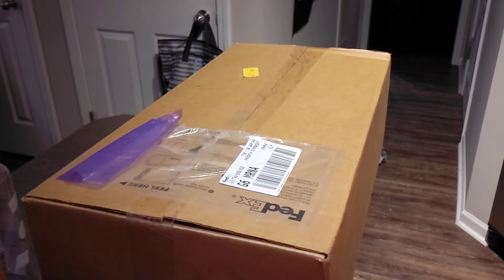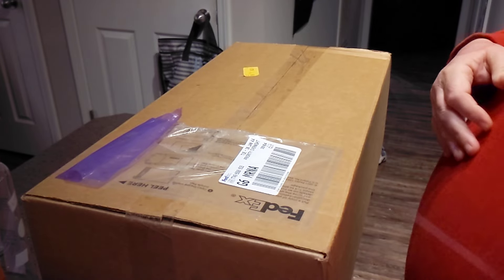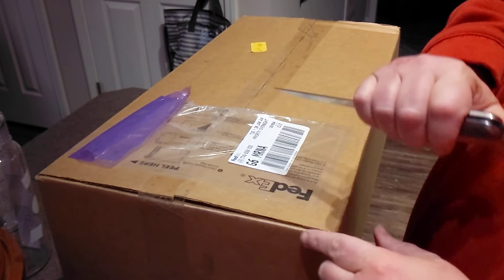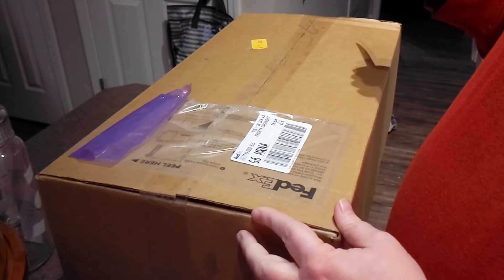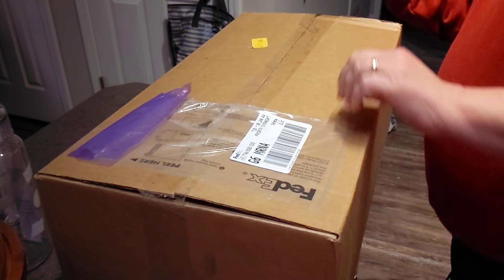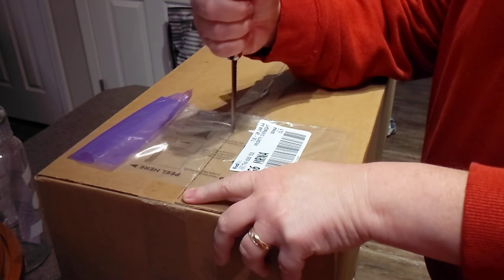We got a large package arrived from Universal Orlando. Conveniently, this is the day they announced a lot of stuff for the new Epic Universe park in Orlando. According to the lading on this thing, it's 14 pounds of whatever it is. We're going to cut it open and see what's inside. Should be pretty cool.